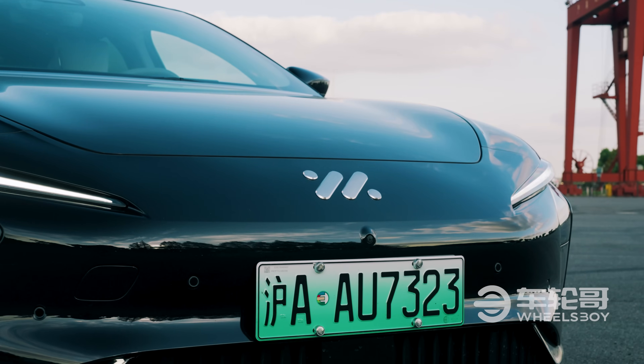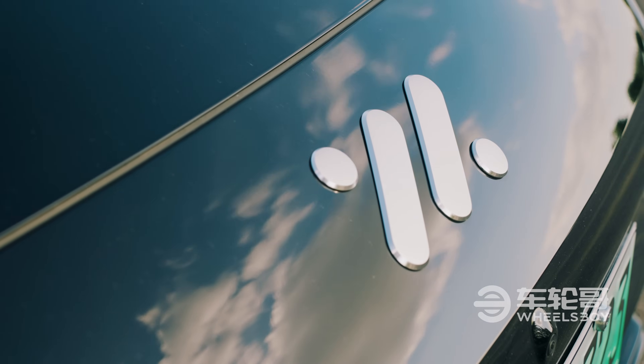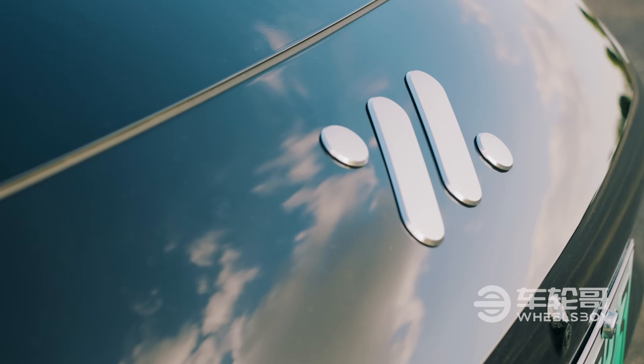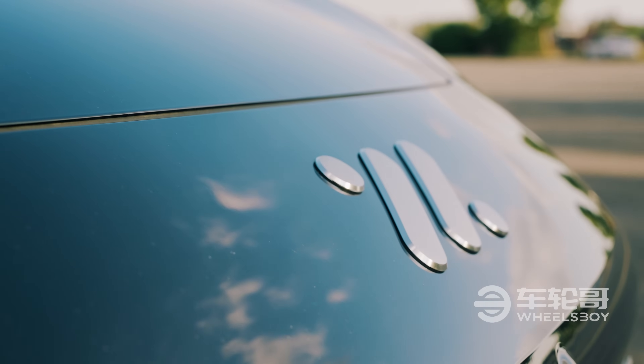IAM, which stands for Intelligence in Motion, is a joint venture between SAIC, China's largest automaker, and Alibaba, its largest tech company, and some property developer named Jiangjiang Hitech.